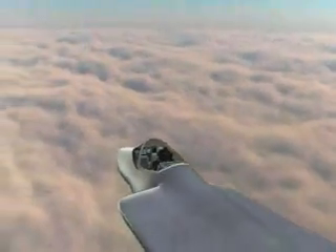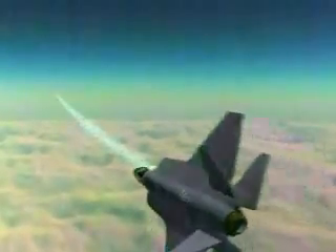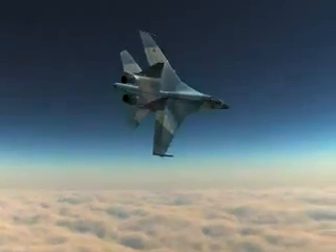With DAS and high-off-boresight weapons, the F-35 can actually have a kinematic advantage over a pursuing aircraft. The enemy can either break off the attack, try to defeat the inbound missile, or suffer the consequences.